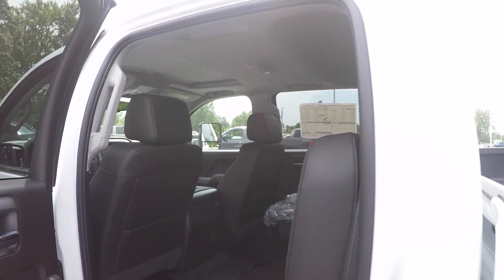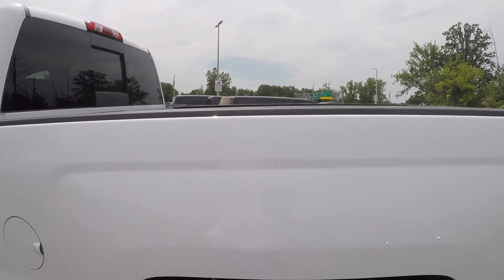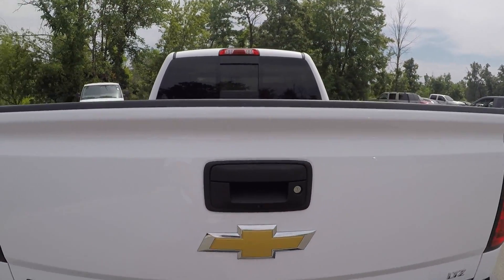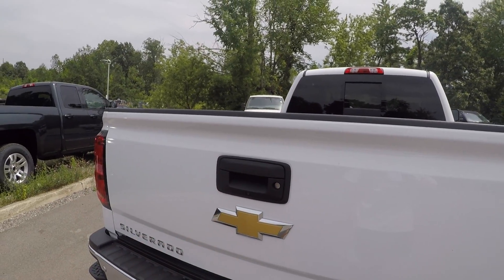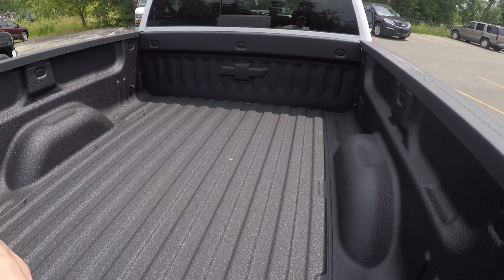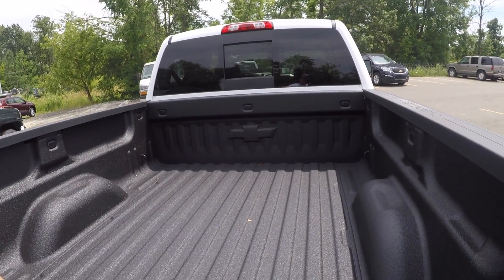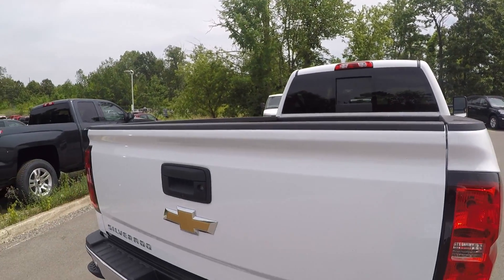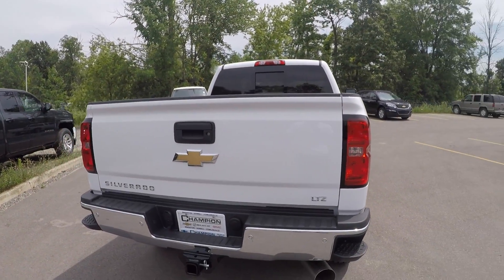Let's go to the bed. Easy-lift tailgate, backup camera. It does come with bed liner, Chevy logos up there. Very nice truck — I'm going to give you an exhaust note and then I'll show you the window sticker.